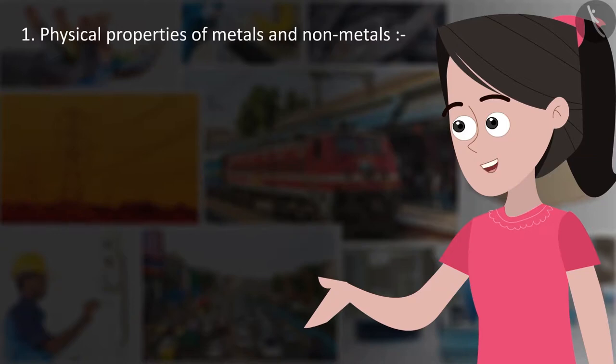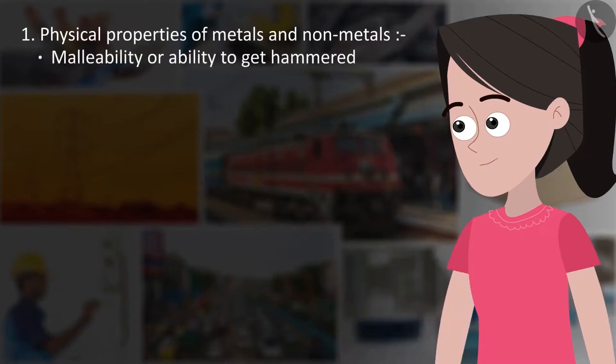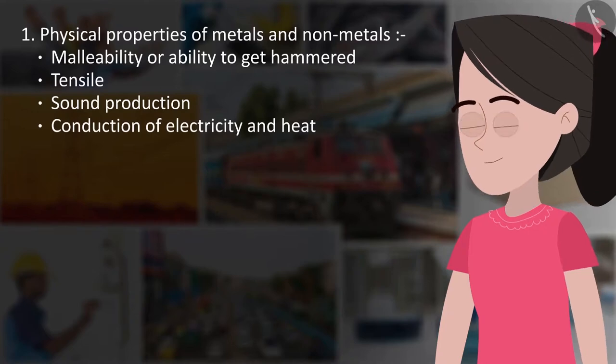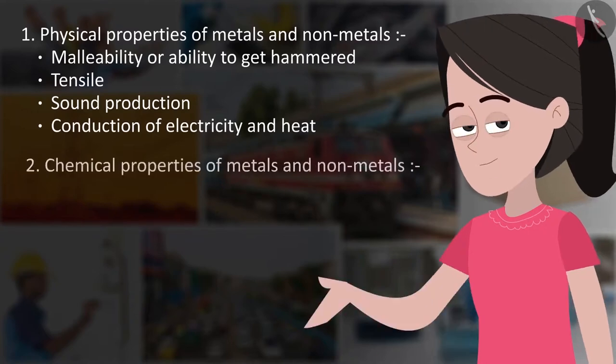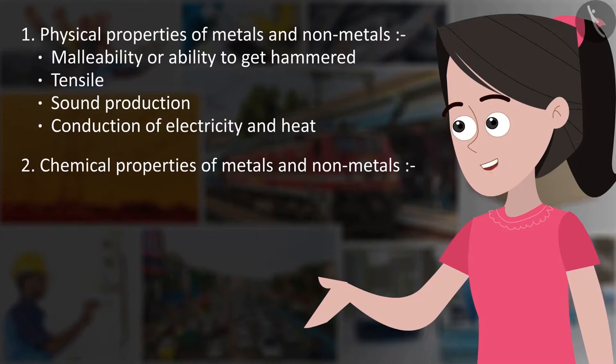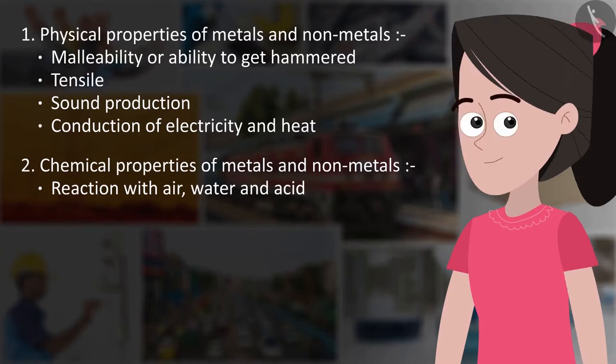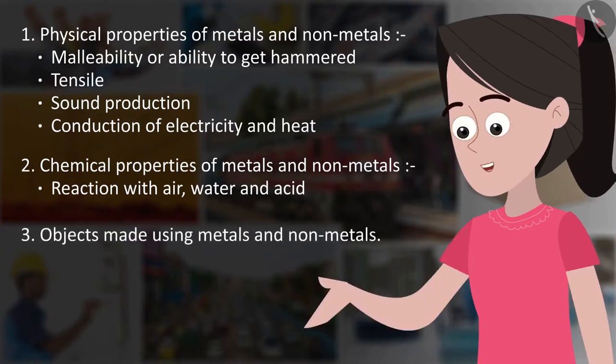Summary of physical and chemical properties of metals and non-metals: 1. Malleability — ability to get hammered into sheets. 2. Tensile (ductile) property. 3. Sound production (sonority). 4. Conduction of electricity and heat. 5. Chemical properties including reaction with air, water, and acid. 6. Objects made using metals and non-metals.